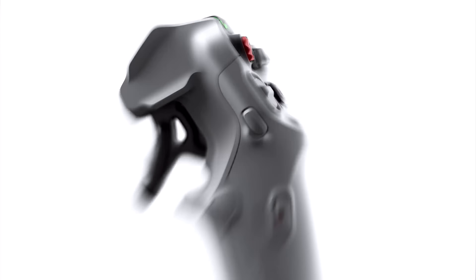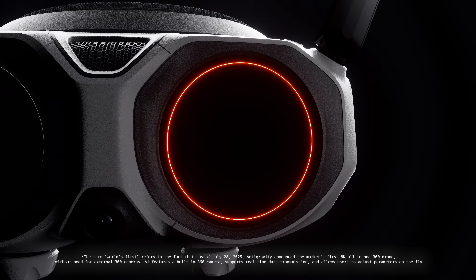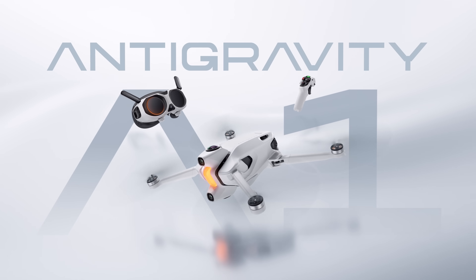Open your eyes to a whole new dimension. The world's first 360 drone, anti-gravity A1.